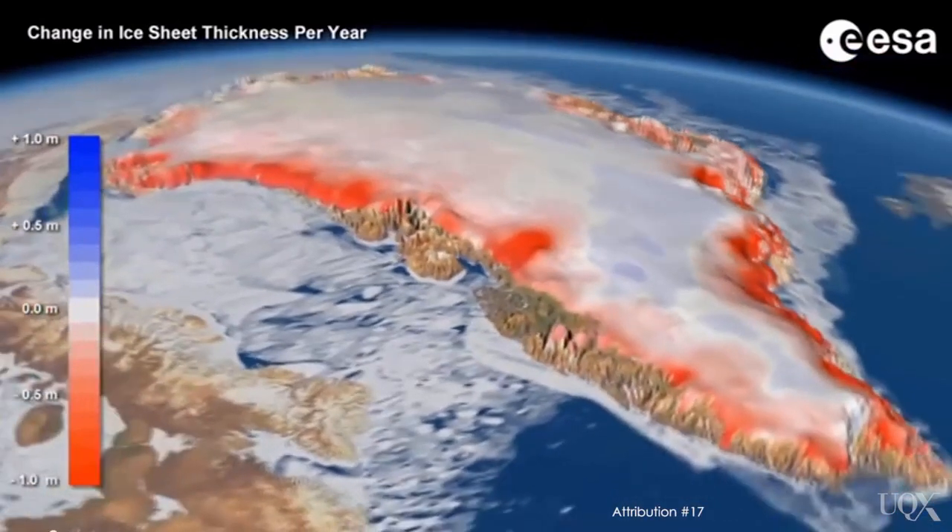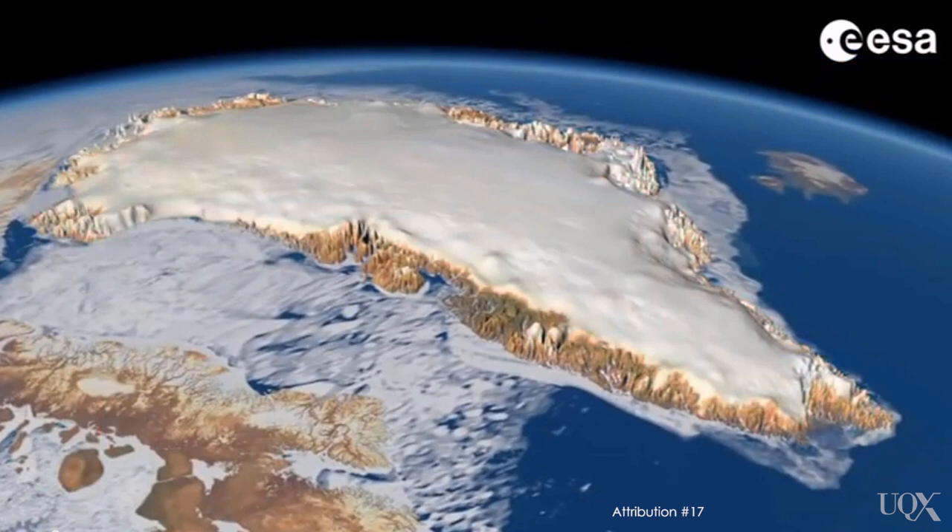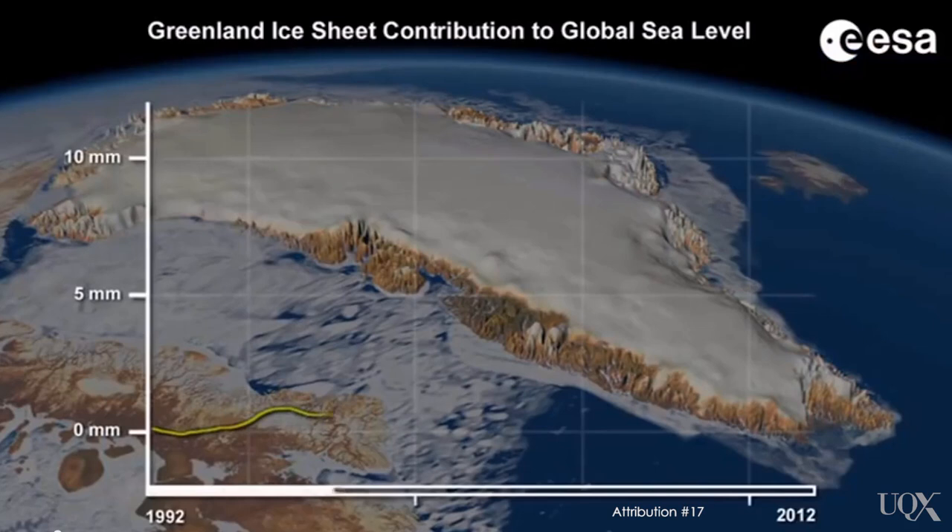Again, this is more than the entire mass of Mount Everest. While this is a startling statistic, even more startling is that ice loss from Greenland is on the increase. This means Greenland is contributing more to sea level rise over time. And if the lessons from the past are any indication, it's that Greenland is highly sensitive to warmer temperatures and can contribute significantly to global sea level rise.